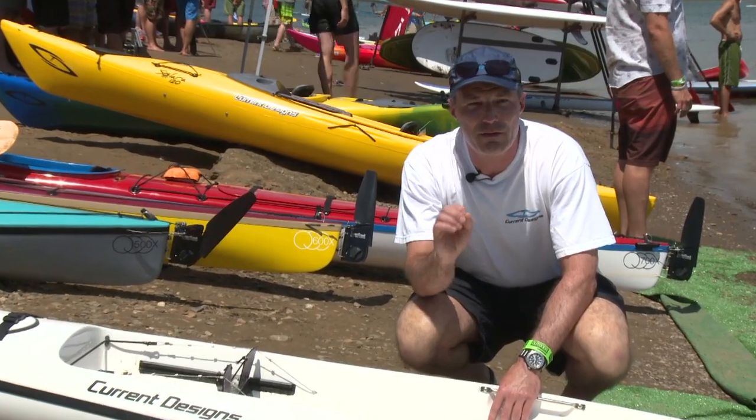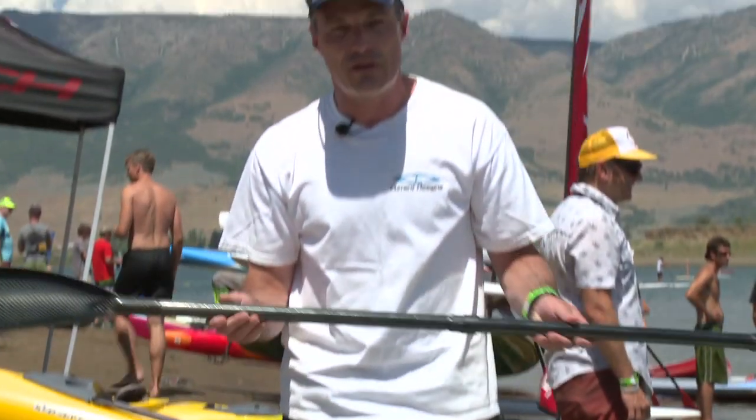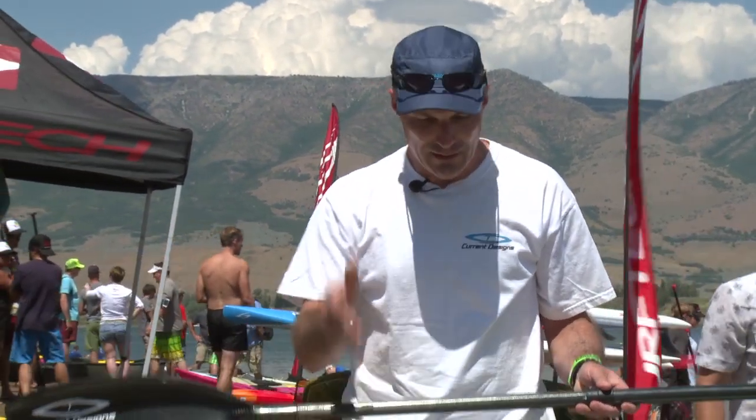For the people who buy the Ignite, we recommend a wing paddle. We introduced a new wing paddle this year called the Hot Wing. This will maximize the efficiency and potential of the Ignite for paddlers next spring.